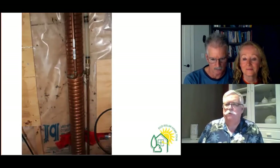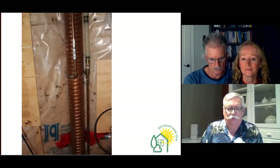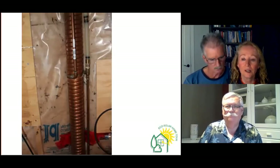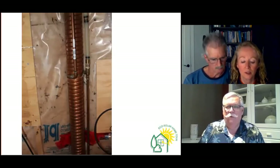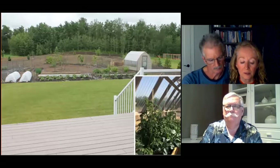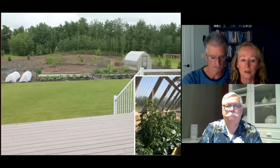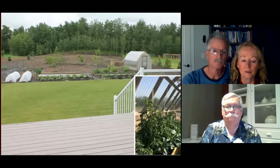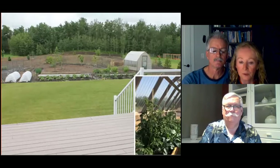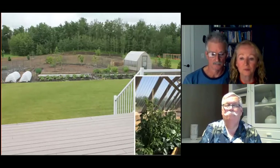Are there any other features of the home — perhaps permaculture or an electric car? We have a rough-in for a 220-volt outlet in the garage for an electric car. We've done a lot of xeriscaping in the yard with mostly native plants. In addition, we have a large garden, orchard, and greenhouse, which adds to our low carbon footprint because growing our own food means fewer trips for purchasing groceries during those months.